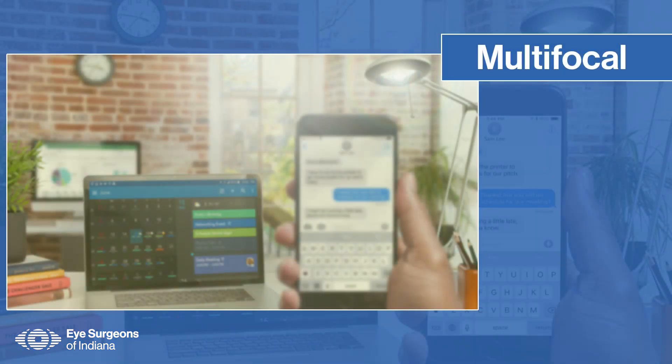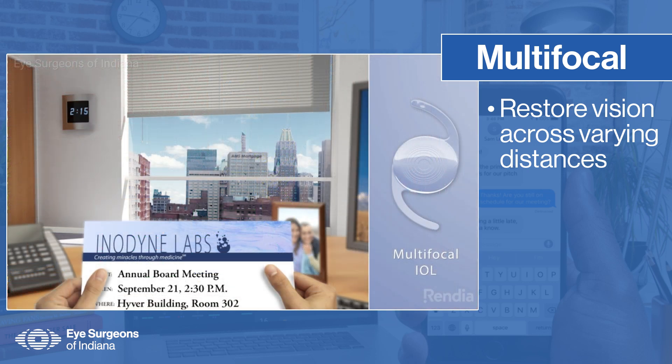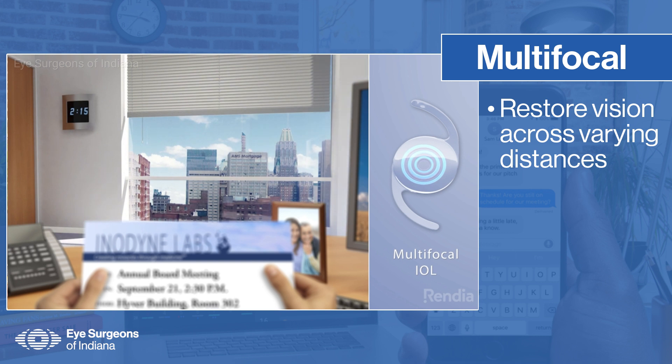A multifocal lens option is available for patients who wish to restore their vision across varying distances. Multifocal lenses feature concentric circles with varying powers, allowing the eye to focus at different distances. The center of the lens is optimized for distance vision, while the surrounding rings provide clear vision at intermediate and near ranges.